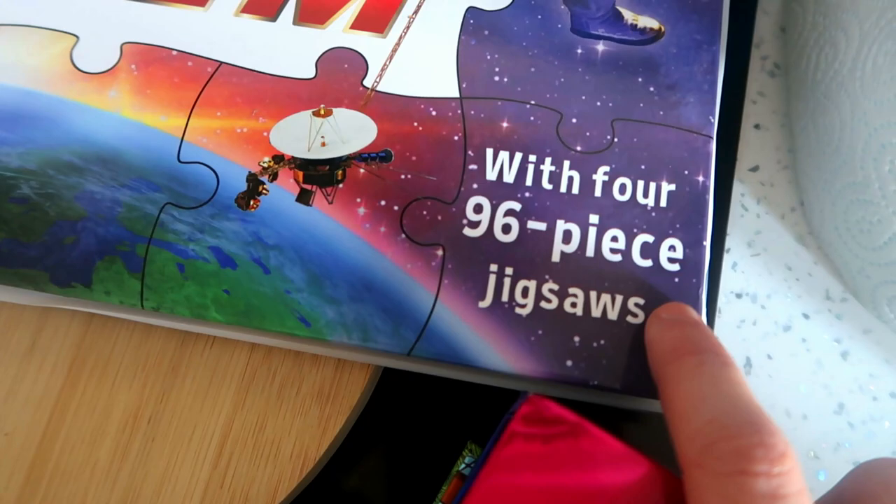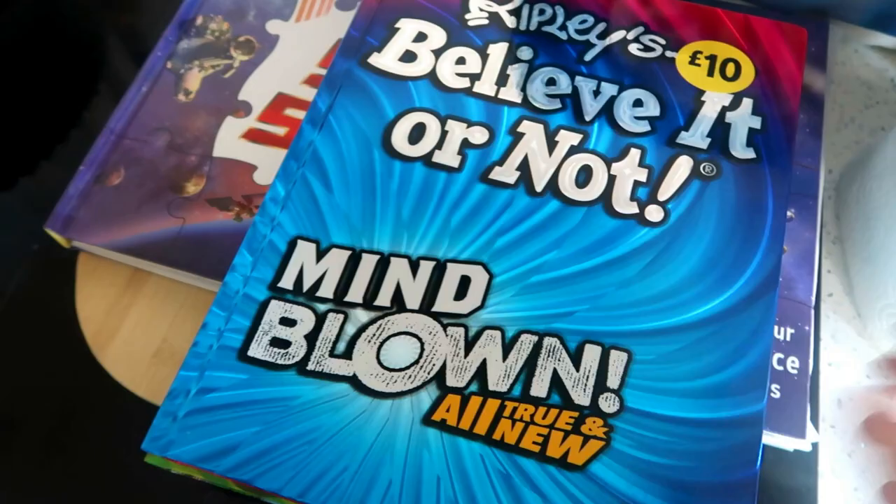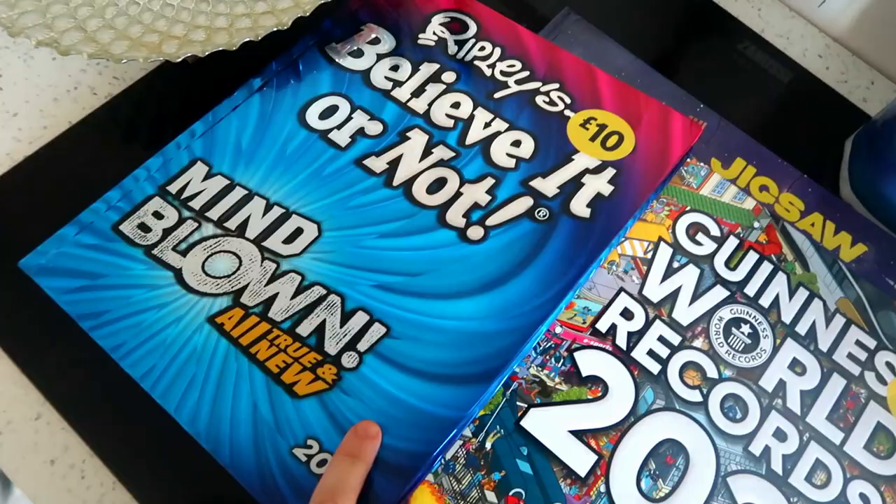And then in Morrison's I picked up these — a Ripley's Believe It or Not, because Toby likes to know little facts and always googles things and asks Alexa things, so I got that for £10. And then I got the Guinness World Records for £7. Even if he doesn't find them that interesting, I'm going to have a good read through them after Christmas.